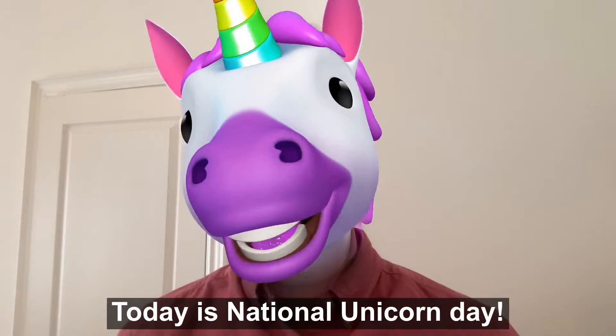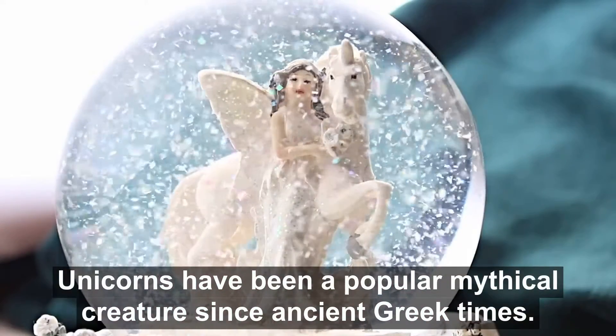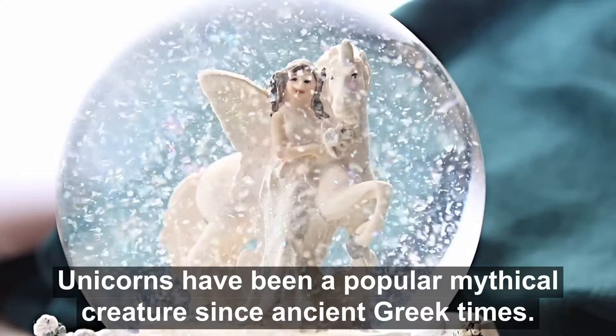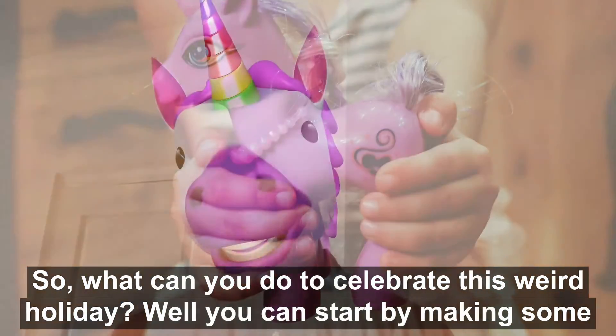Hey guys, it's Mac from Snapped here, and today is National Unicorn Day. Unicorns have been a popular mythical creature since ancient Greek times. What can you do to celebrate this weird holiday?